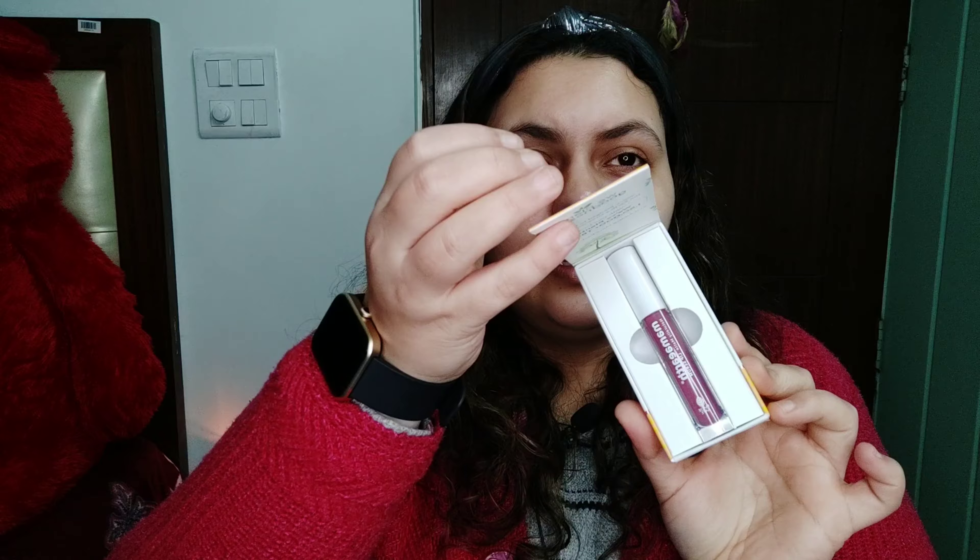Hello guys, welcome back to my YouTube channel! Today I'm going to share my first impression video. I'm going to try the lip serum from Mamaearth, and firstly I want to tell you guys that this is not a sponsored video — I genuinely wanted to try the lip serum, so I ordered it from Nykaa. I will give the link below.